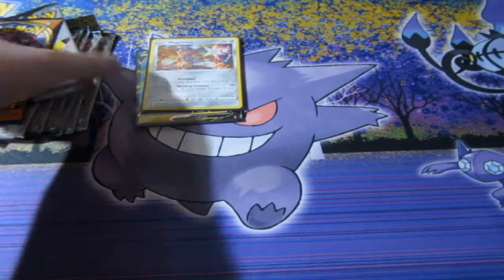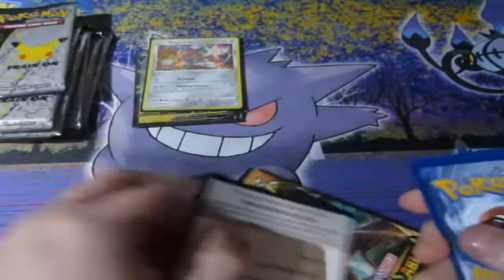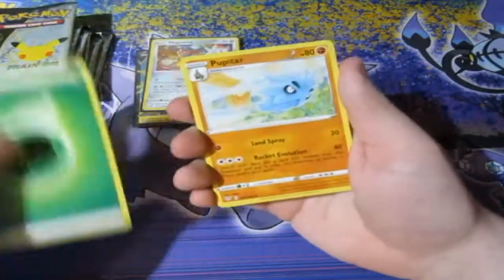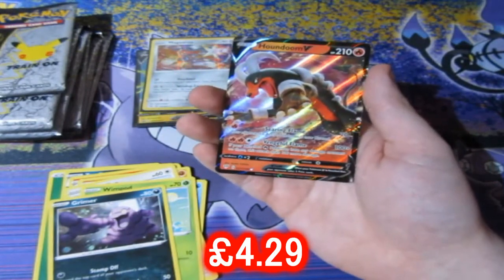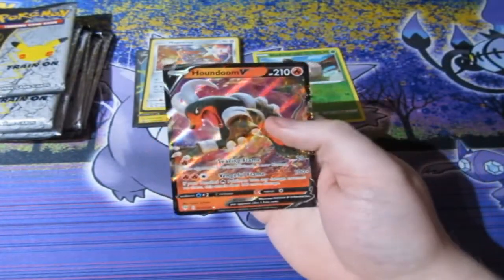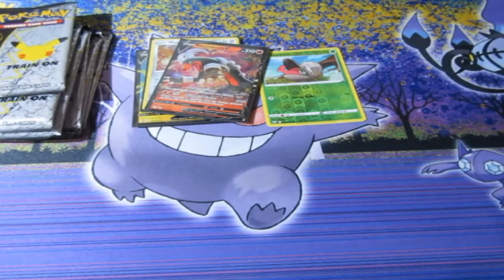I'll put that to the side as always. Now time for Darkness Ablaze - another chance to pull a Charizard. We've been having more chances of pulling Charizard in this series than any other series we've ever done, which is awesome. Leaf Energy, Pufitar, Feebas... Houndoom V! Oh my god, that was such a tease - I thought it was Charizard. But I'll take it. Houndoom V, very nice indeed. Oh, my heart almost stopped!